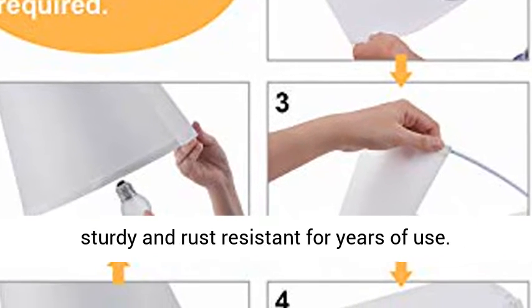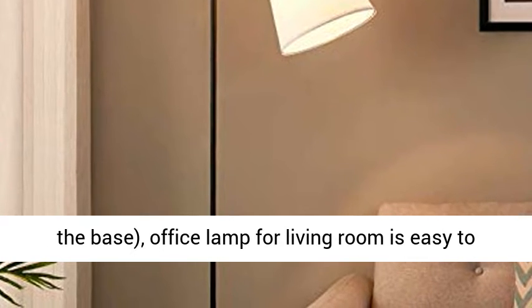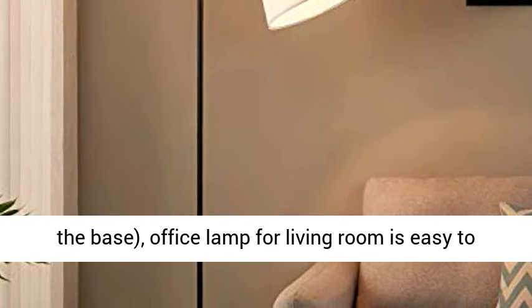Nursery Lamp weighing only 8 pounds, mostly in the base. Office Lamp for Living Room is easy to move around to where light is needed most. The weighted base prevents tipping.